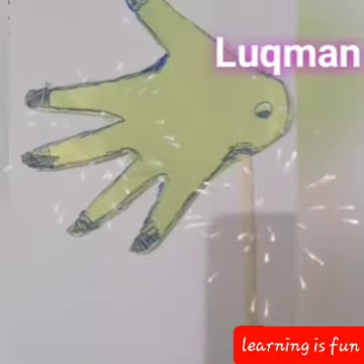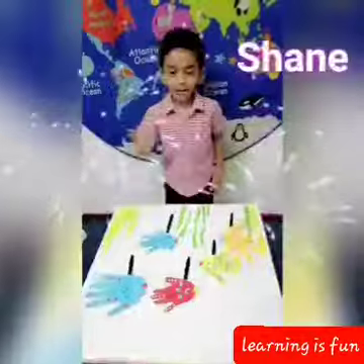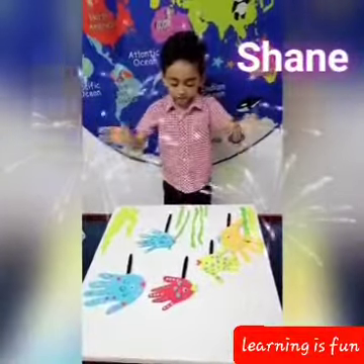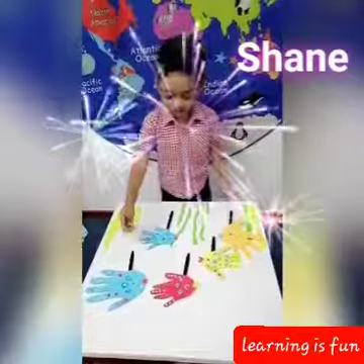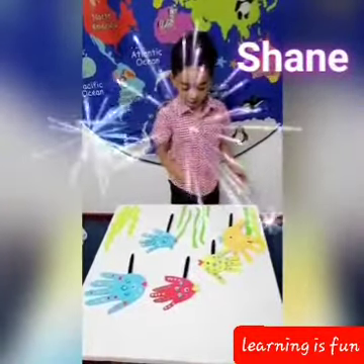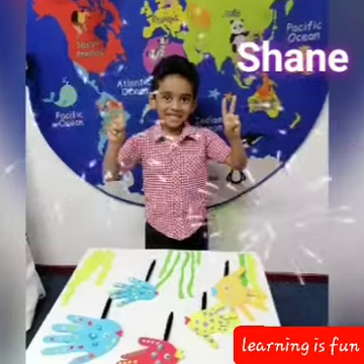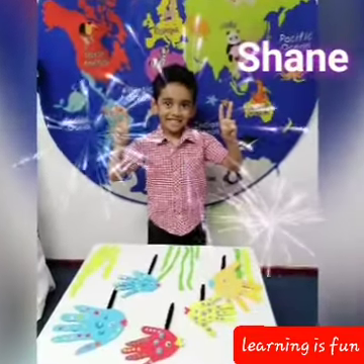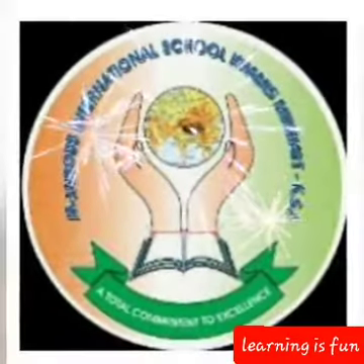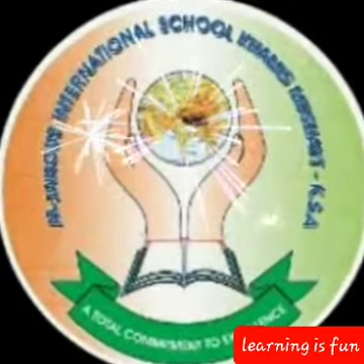The new education policy involves art integration activities for kids. It outlines the vision of India's new education system, which is fully adopted and followed by a reputed school of KSA, Saudi Arabia — Al Janoop International School.